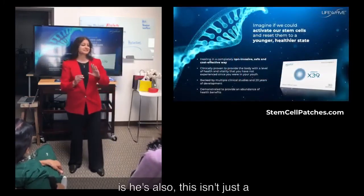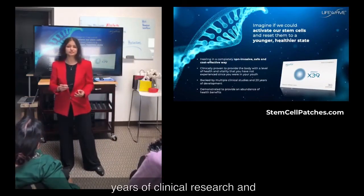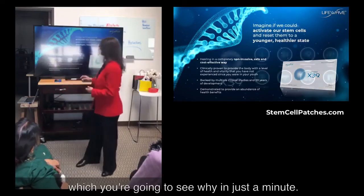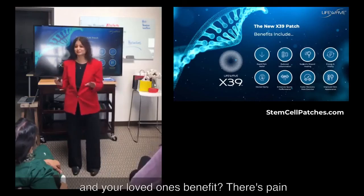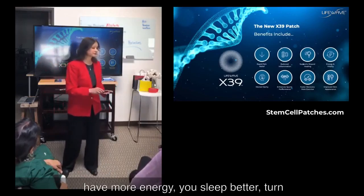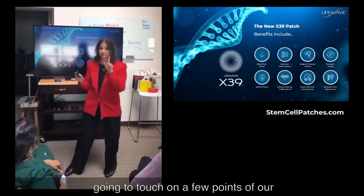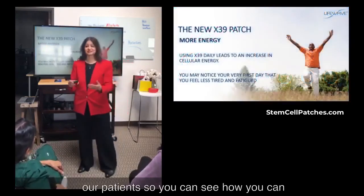This isn't just a fly-by-night invention. He has done 20 years of clinical research in developing these patches. He said that creating the X39 was one of his greatest discoveries. There are numerous benefits, because the bottom line is how can you and your loved ones benefit? There's pain relief, it speeds up wound healing, you'll have more energy, you sleep better, it turns back the clock, enhances the health of your skin, and ultimately your entire body. More and more clinical research is coming out as well.